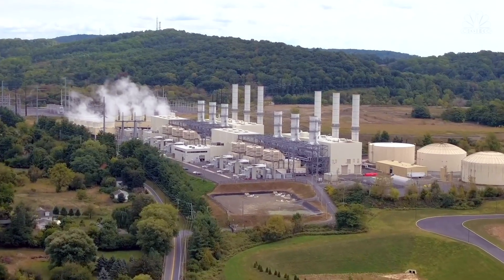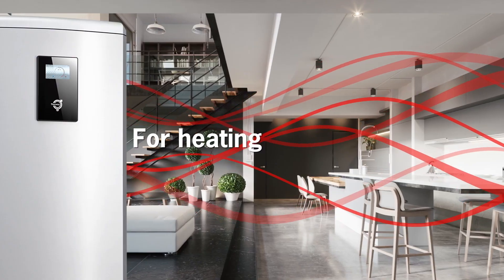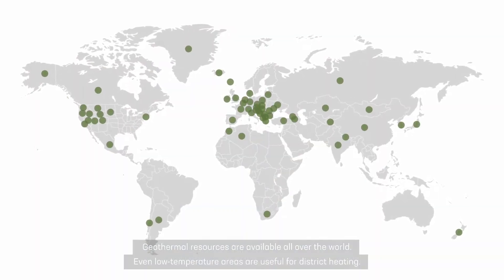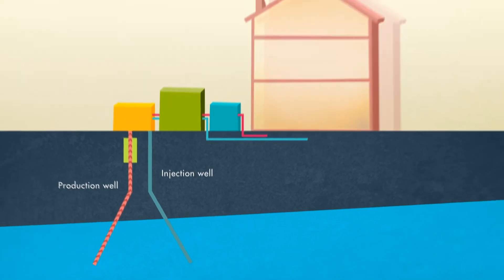Additionally, the US has invested heavily in geothermal technology for electricity generation, making it a viable and cost-effective option. Sweden and Germany have fewer high temperature geothermal resources suitable for electricity generation. Instead, they have focused on utilizing geothermal energy for direct heating applications, such as district heating and residential heating. They can still extract useful heat from shallower depths or lower temperature sources, which is more suitable for direct heating purposes, and both countries have developed strong policies and incentives to promote geothermal energy for heating, aligning with their broader sustainability goals.